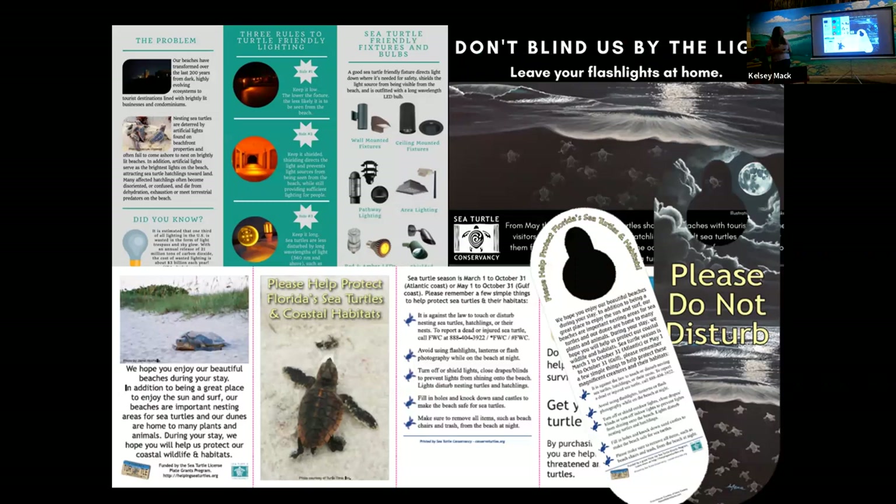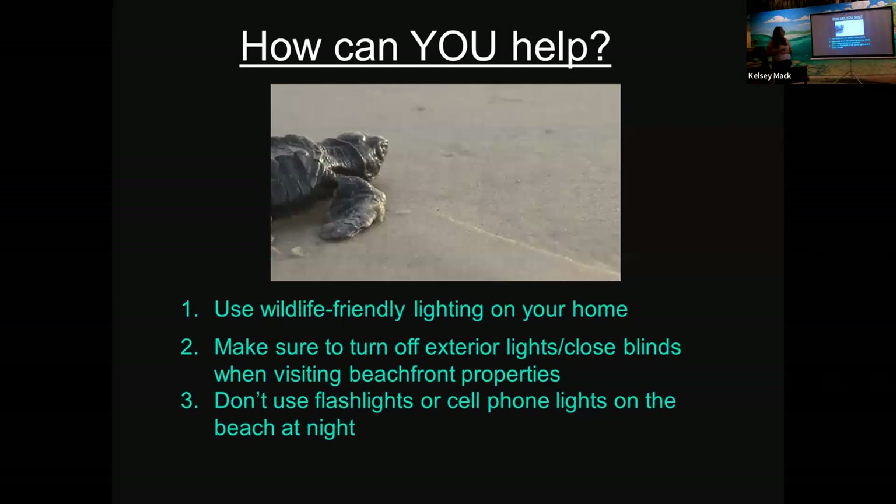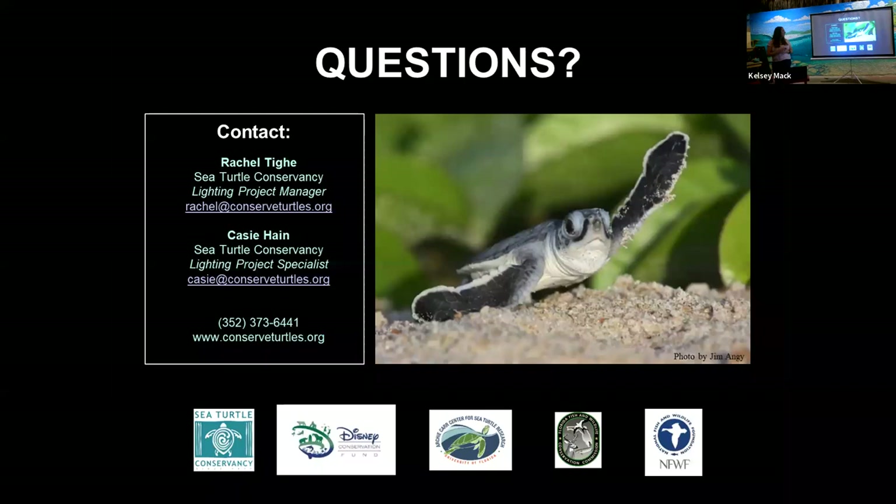STC has a ton of outreach materials on lighting — including a postcard you can send through the mail that's a fun take-home for vacationers, talking about not using flashlights on the beach. Ways you can help: use wildlife friendly lighting on your home, make sure you turn off exterior lights, close your blinds when visiting beachfront properties, and don't use flashlights or cell phone lights on the beach at night.